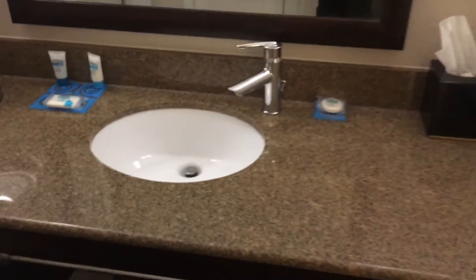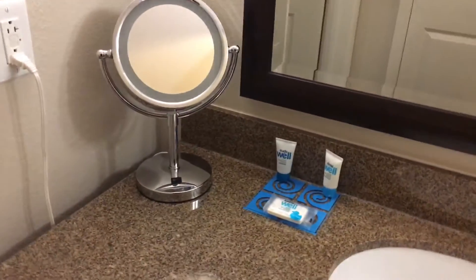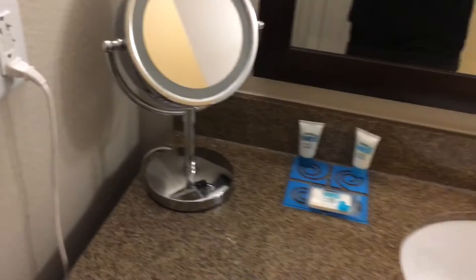Going back here — there we go, got the lights on. You've got a closet area where you can hang clothes, your iron in there too. It's a pretty decent-size closet for a junior suite, keeping that in mind. Then you've got the granite countertop, the sinks, your soaps, shampoos, and stuff like that, and another mirror to get ready.